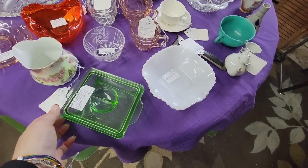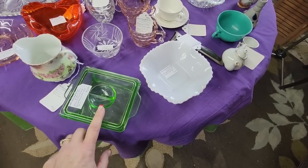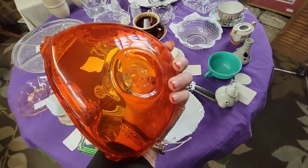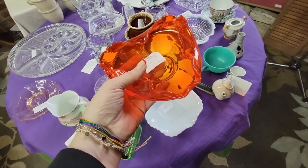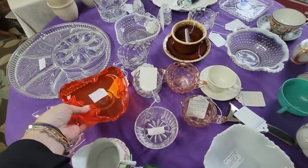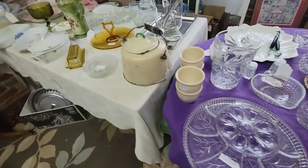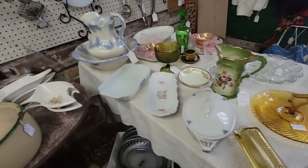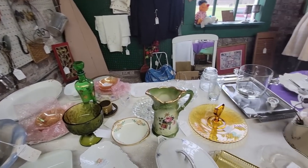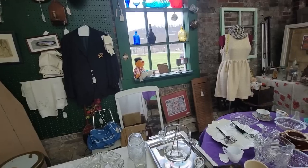So here we have a little Anchor Hocking green depression refrigerator dish. It's as-is, so we have a chip on it somewhere. This little orange glass is hand blown crimped glass, it's $9.50. I think that's really pretty. It's like a cigar ashtray possibly. And we've got some enamelware, some kitchen tools. Oh, there's bedtime Ernie over there in the windowsill.